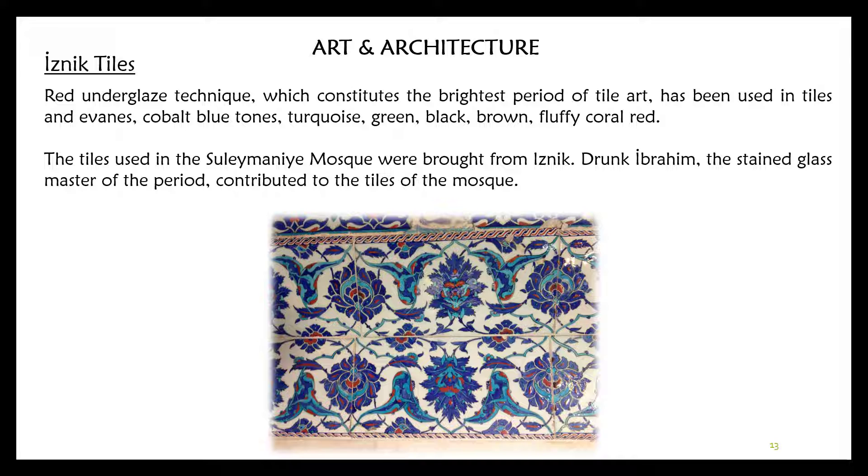Regarding Iznik tiles, the red underglaze technique, which constitutes the brightest period of tile art, has been used. The tiles feature cobalt blue tones, turquoise, green, black, brown, and vivid coral red. The tiles used in the Süleymaniye Mosque were brought from Iznik.